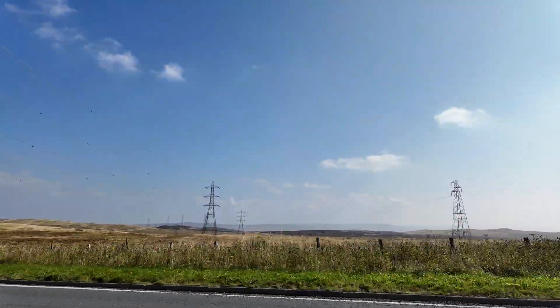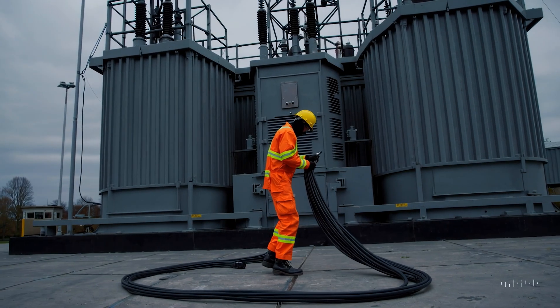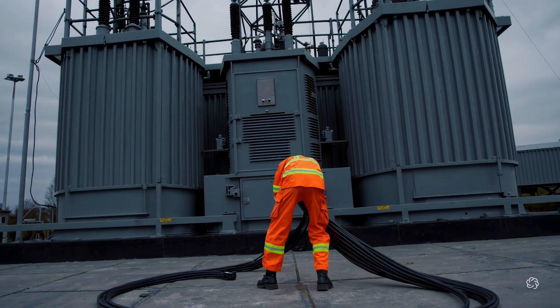How do substations get their power and still keep running even when the grid goes down? Do they just plug in to the transformer and get free electricity? Well, sort of — let's take a look.